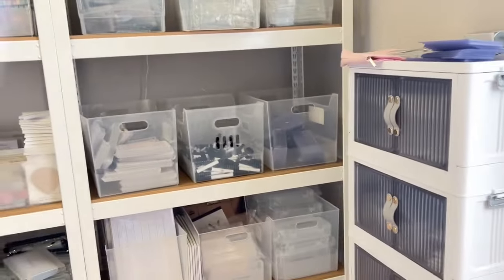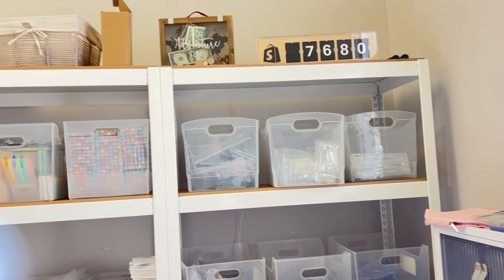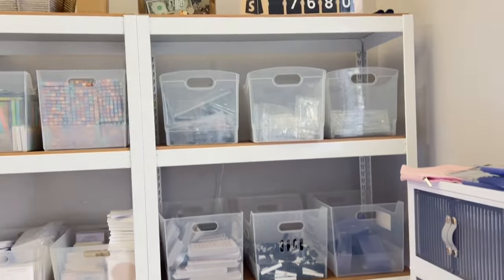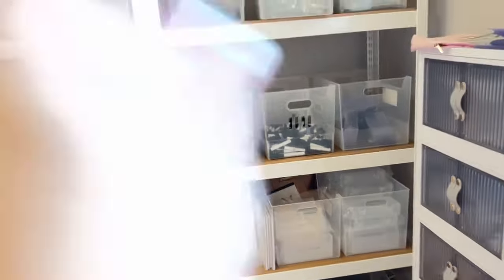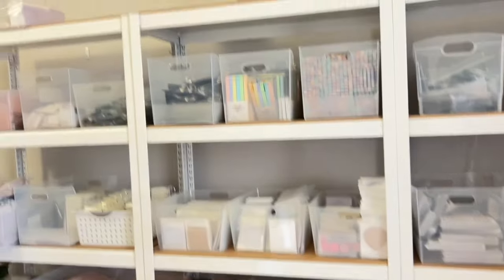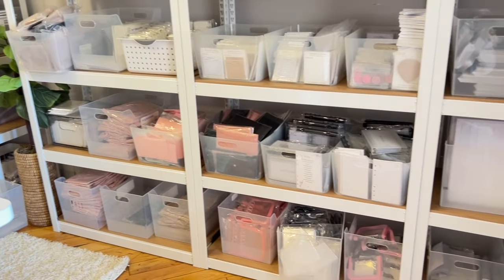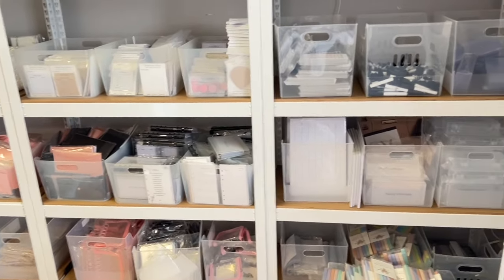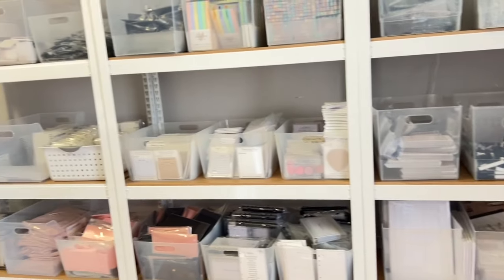Over here we have more items — I have the Shopify counter, a change jar, and then I have all of these bins. These wall units are all from Amazon. All of the items I have in my shop are now obviously here, and we've added a lot of new stuff.